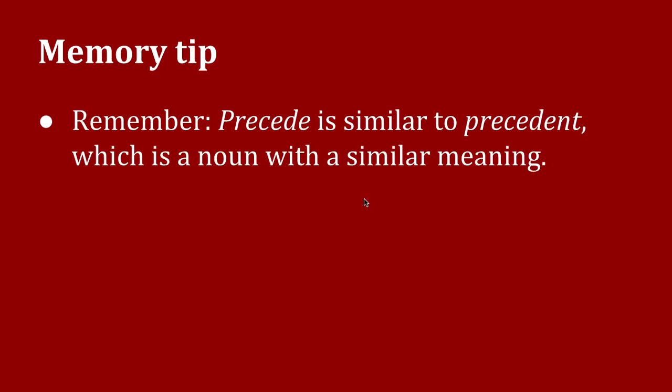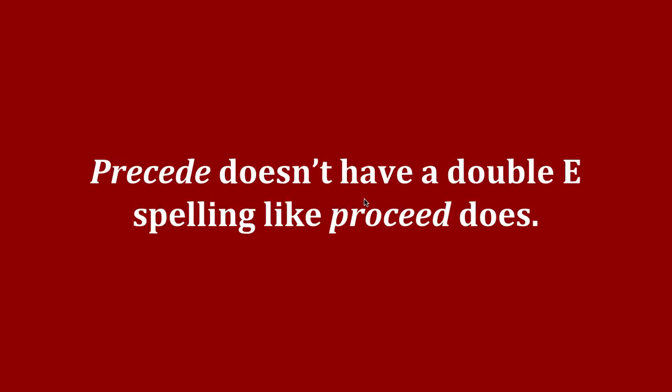One way to remember the spelling is that 'precede' is similar to 'precedent,' which is a noun with a similar meaning. And don't forget — 'precede' doesn't have a double-e spelling like 'proceed' does.